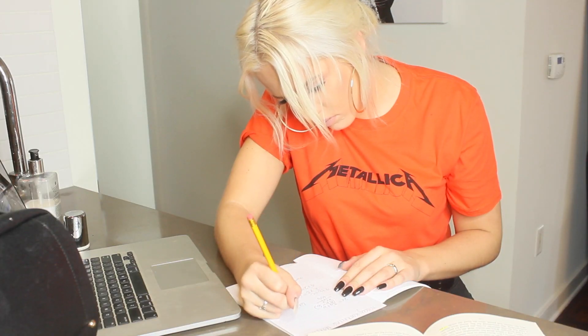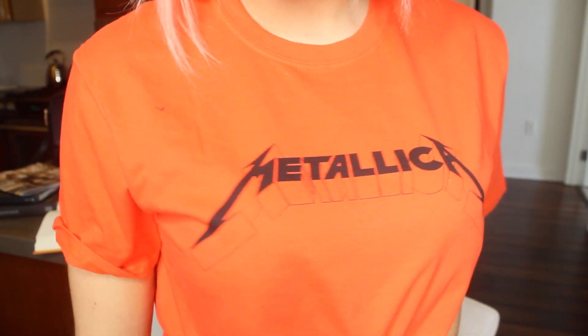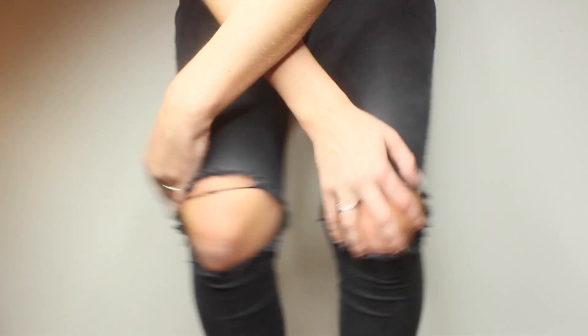This next outfit is on the more edgy side. I put on this orange Metallica shirt from Boohoo.com and just threw on some jeans and sneakers with it, and it came out super cute and edgy and rock and roll. I think it's a very different outfit. It's super easy — I also threw on some hoop earrings and we're good to go.